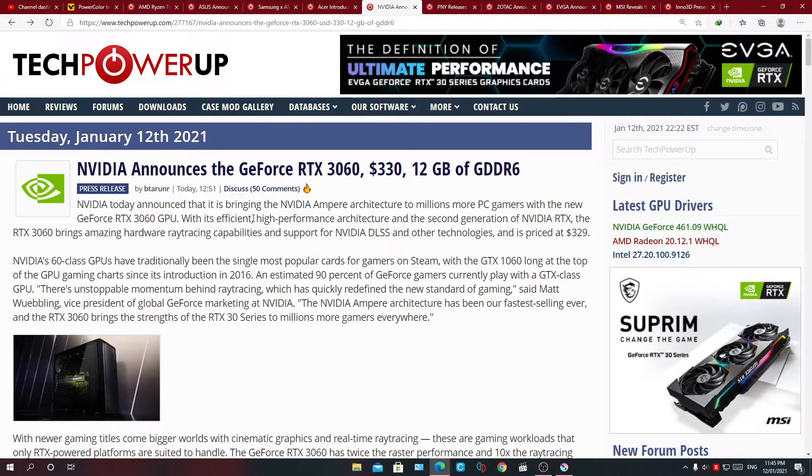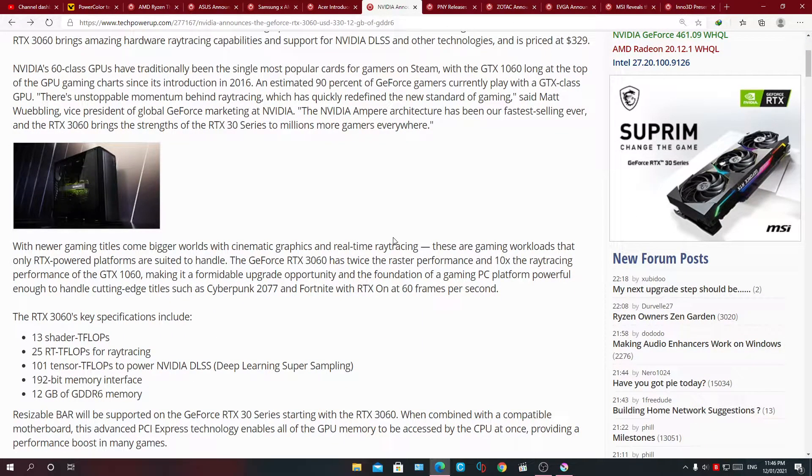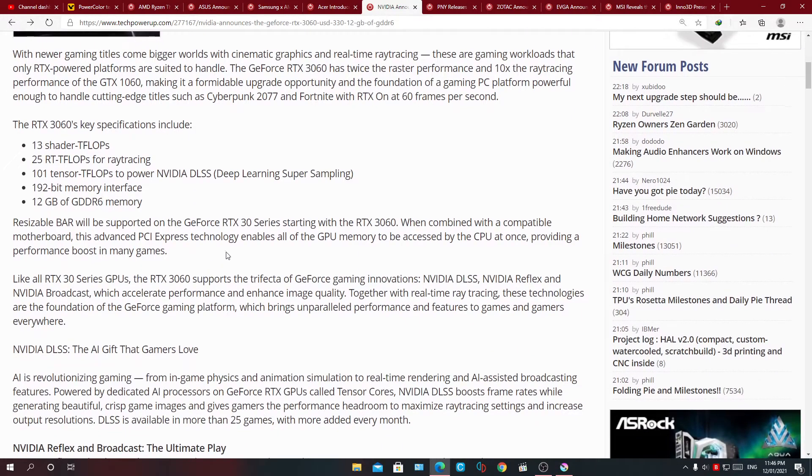Speaking about NVIDIA, today in their press conference they actually announced the desktop RTX 3060 graphics card, which confirmed most of the rumors going around about it. The biggest one is that it has 12 gigabytes of GDDR6 memory, and the price is targeted to be around $330 US dollars. Unfortunately, it's not available for purchase or pre-order yet — they say it will be available late February, though they didn't give a specific day.